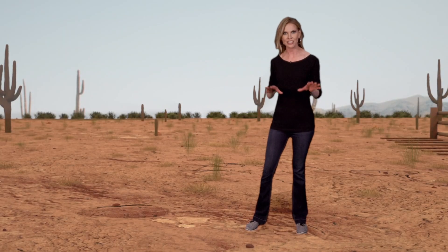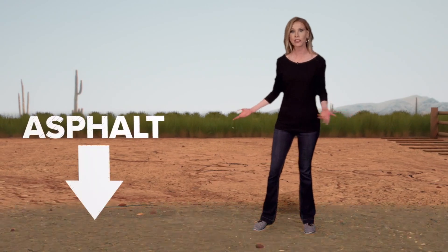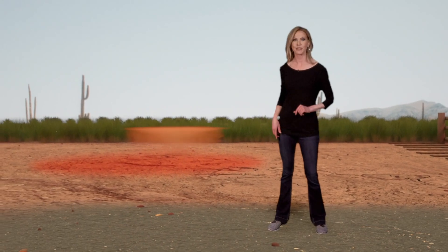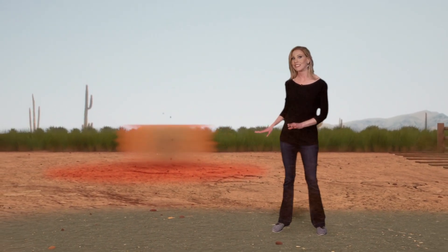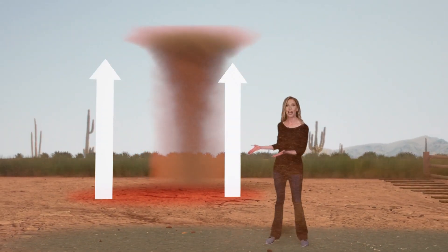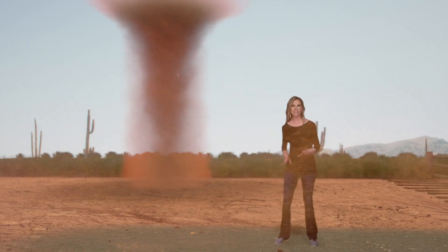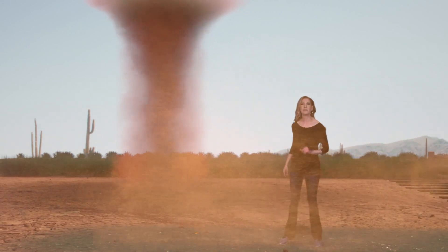We need intense sunshine to strike the ground and different colored surfaces, such as asphalt and dirt. They heat up differently. The ground gets hotter faster than the air above it. Hotter air is less dense and will want to rise. That upward rush of air may start to rotate, and as it gets stretched upward, it spins and speeds up.